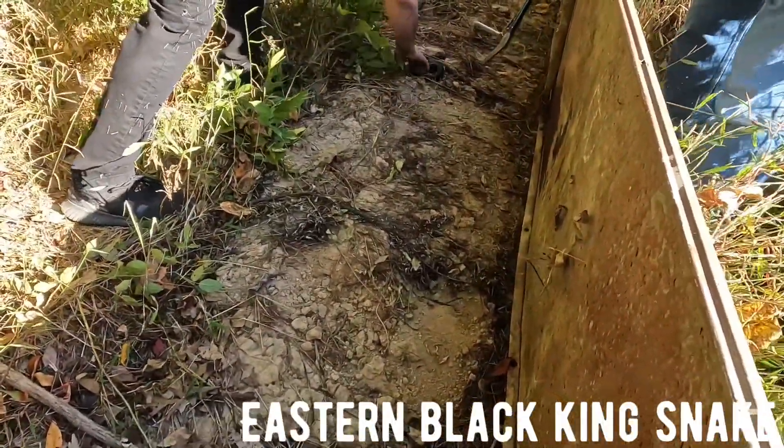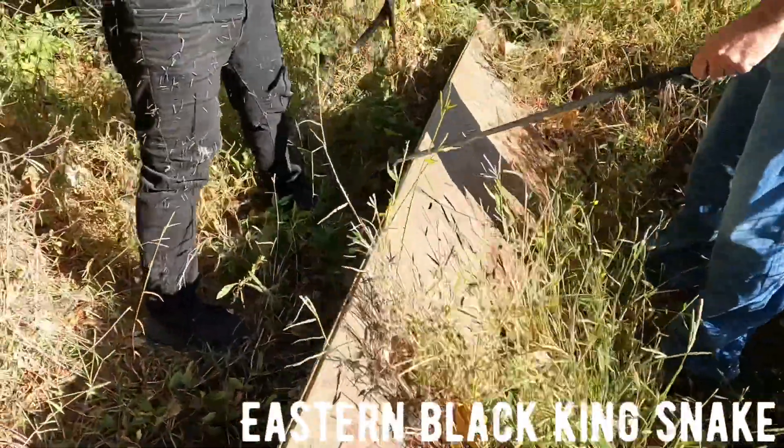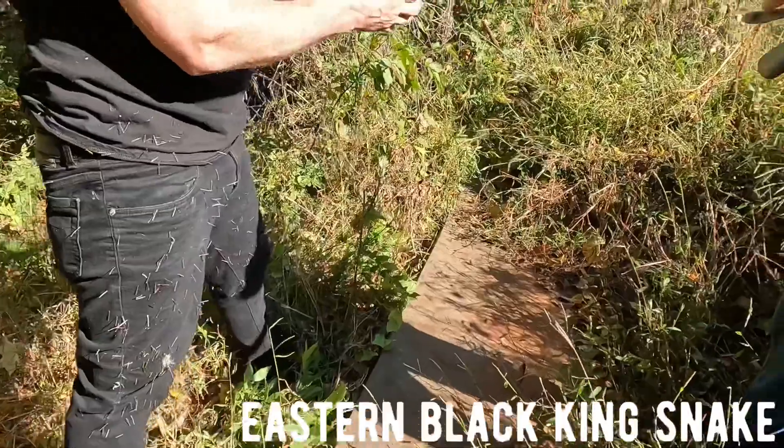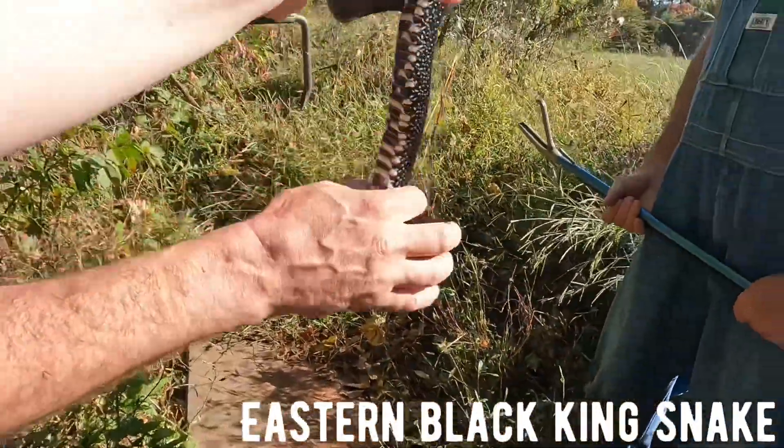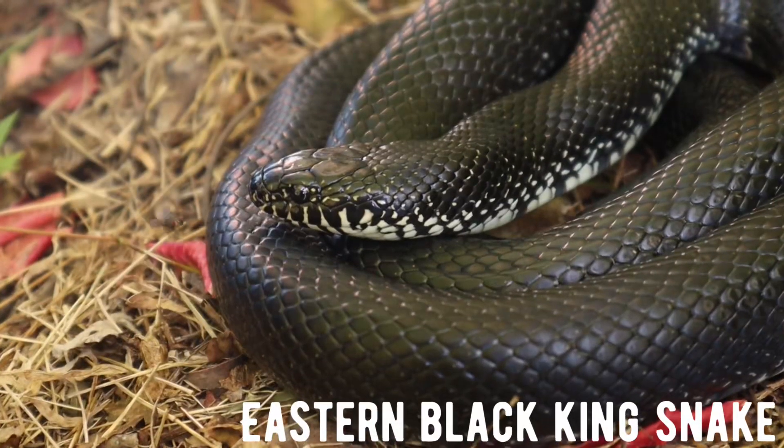That's a king. Here, you can give him to me. That's a nice looking one, a good looking animal. Eastern black king snake - nice eastern king. Fresh shed. Big male.